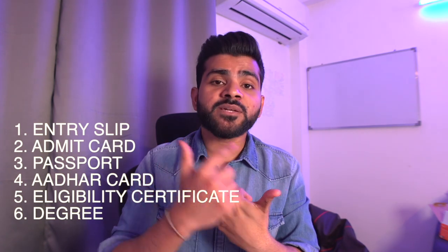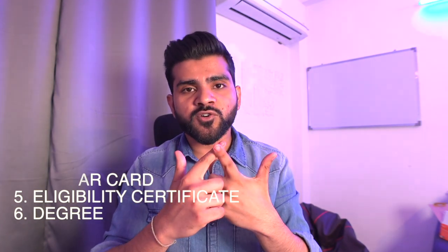To summarize, here's the full list of documents you need to bring: your entry slip, your admit card, your original passport, your original Aadhaar card or driving license (better to bring Aadhaar), your original diploma, and your eligibility certificate as a colored printout. That's seven things in total.